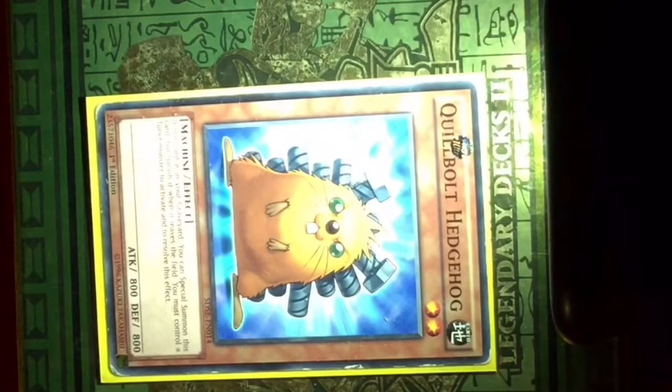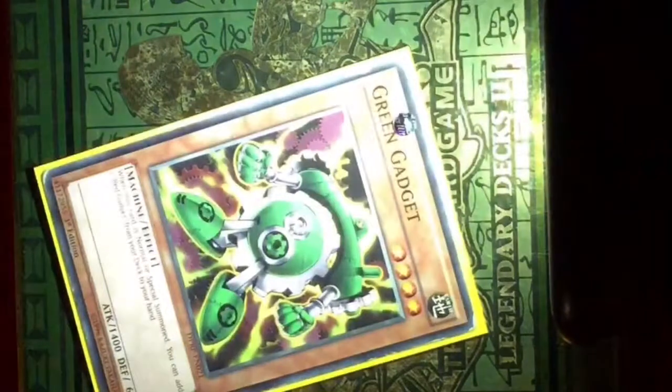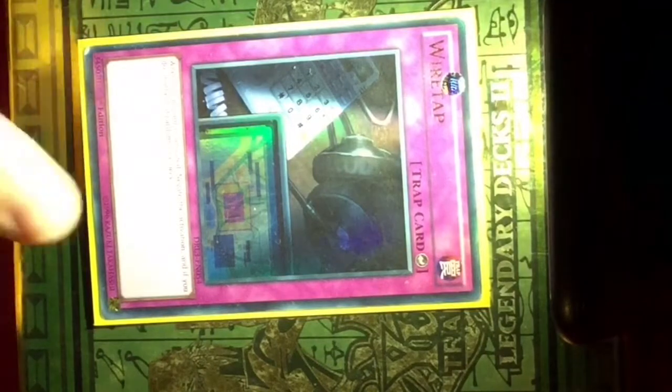This is the 36th one. This is the 38th one — my favourite. This is the 39th one. This is the 40th one. This is the 41st one. This is the 42nd one.